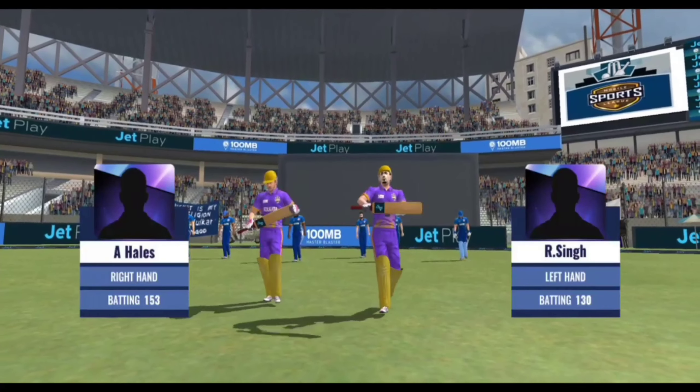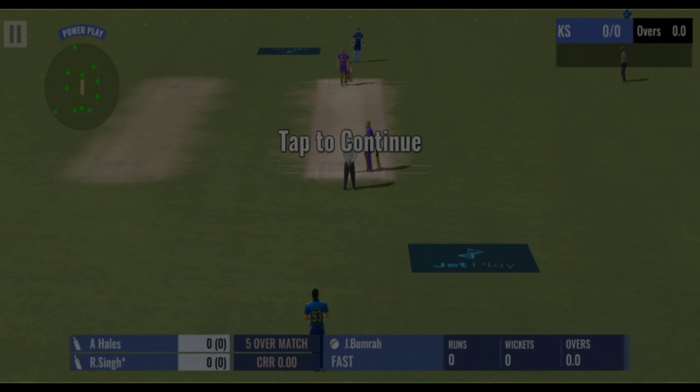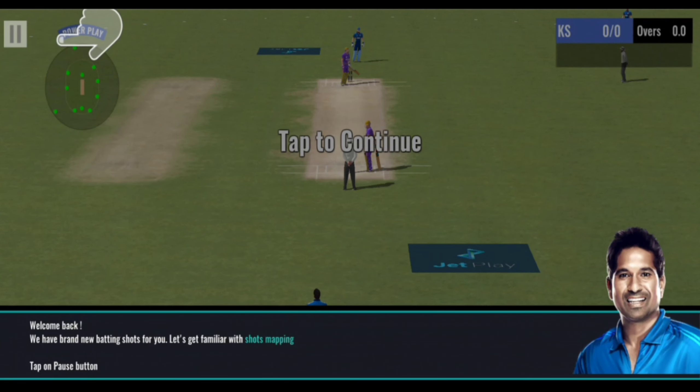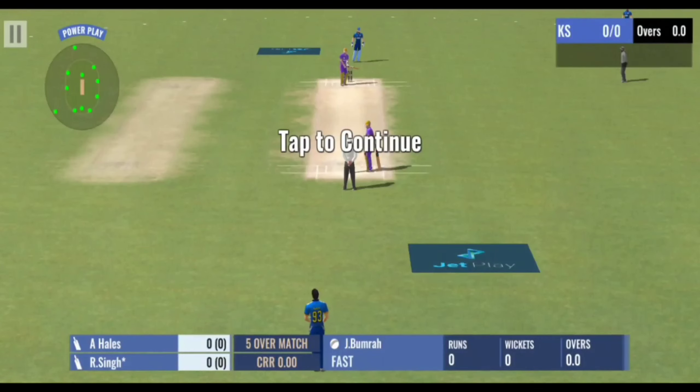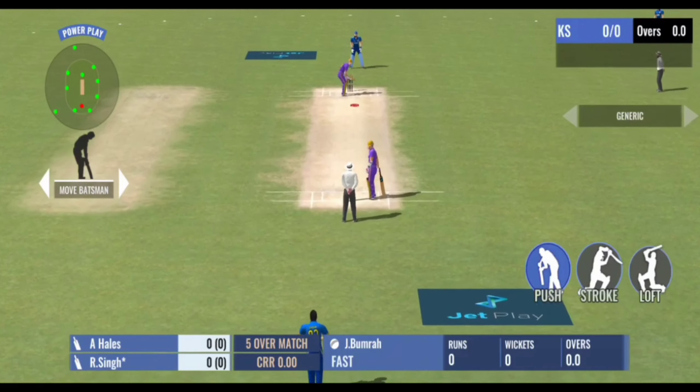The two opening batsmen walk out to the middle and they should be looking for a big, big partnership between the two of them. The fast bowler comes into the attack. The powerplay is on and the batsmen would have to try and take advantage of this situation.